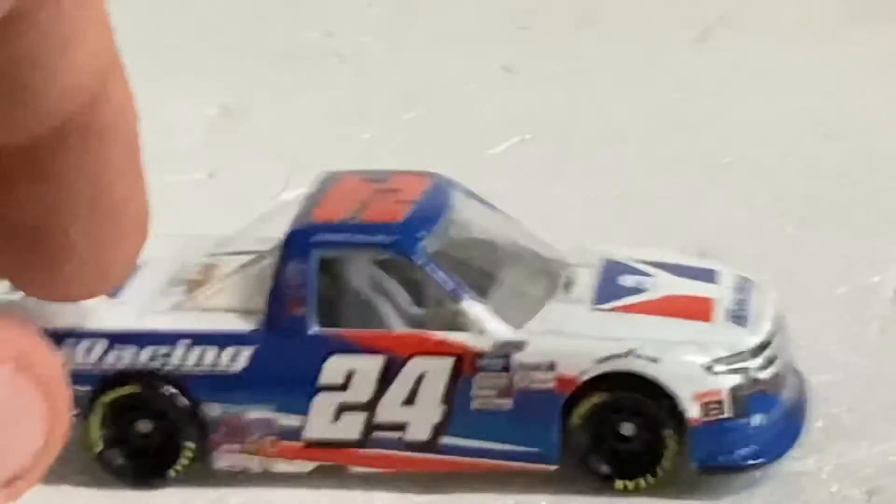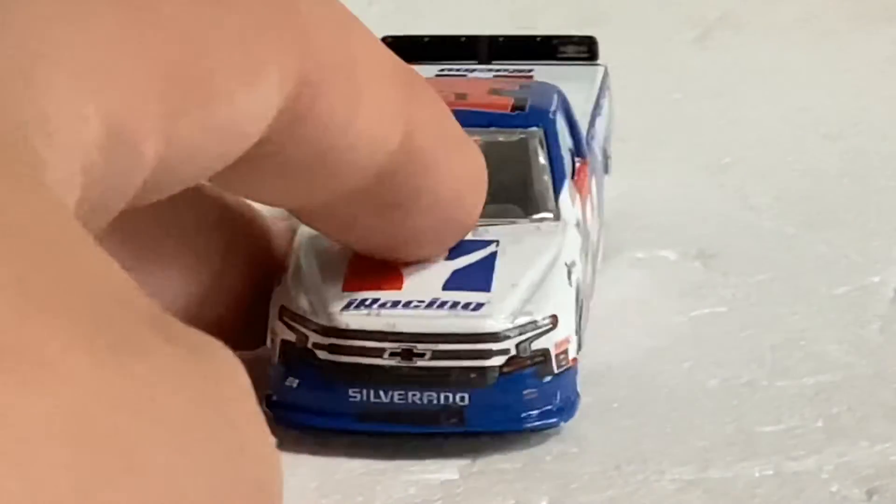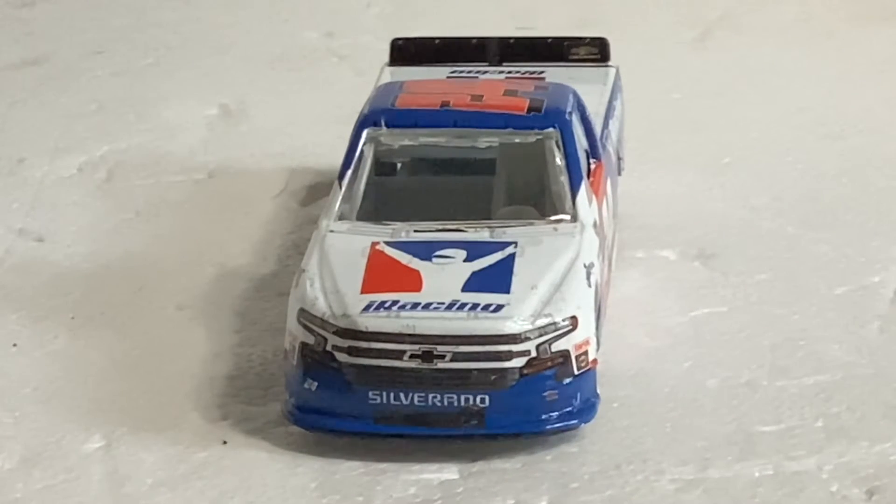Chevrolet — very nice, very, very nice truck. I like all the detail that Lionel actually puts into these things, especially with the front end — all the dirt and debris from the track. Very, very cool.